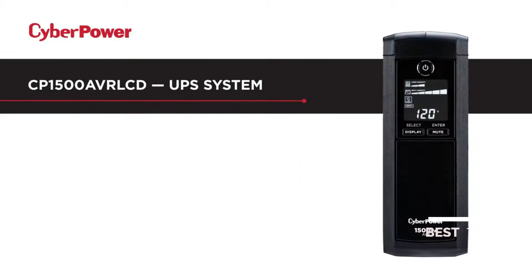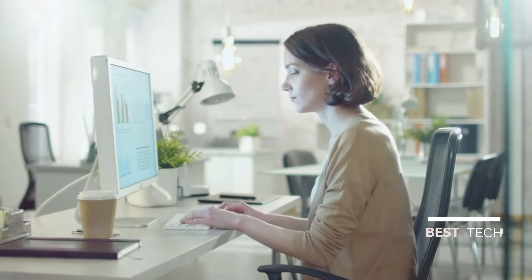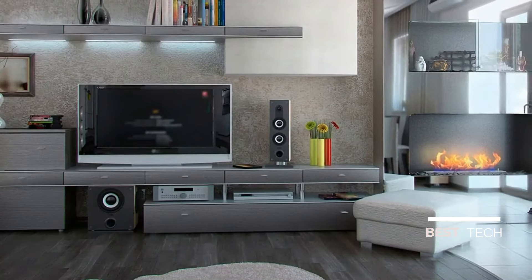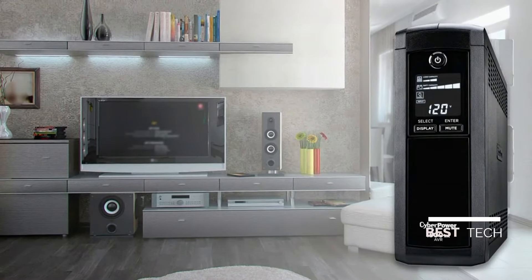Your important electronic equipment needs reliable protection. The CyberPower CP1500 AVR LCD Intelligent LCD Tower UPS system provides battery backup for desktop computers, workstations, networking devices, and home entertainment systems.